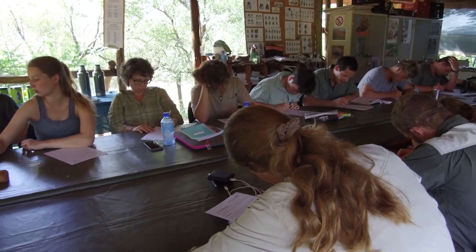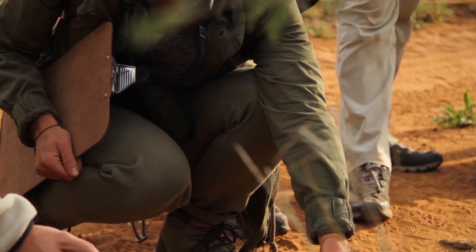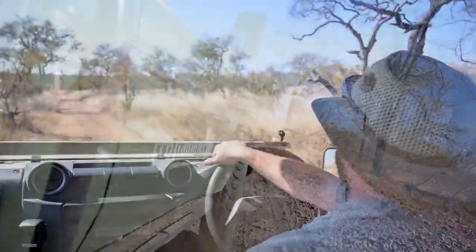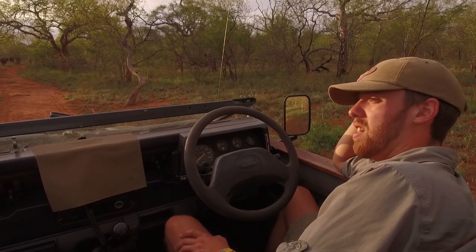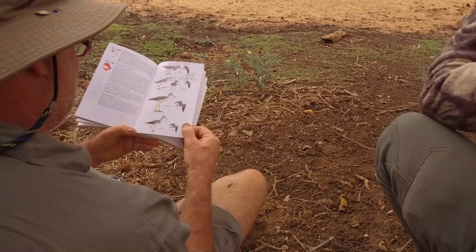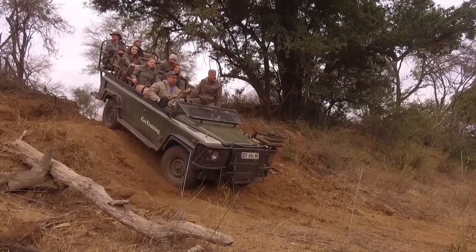After that, your Apprentice Field Guide NQF 2 course awaits. This is your foundation on which you will build your professional field guide career. You will become a qualified vehicle-based guide in dangerous and non-dangerous game areas. Species identification and tracking, trees, geology, and 4x4 game drive skills are just some of the modules you will learn.